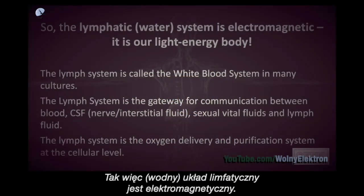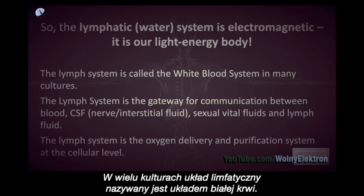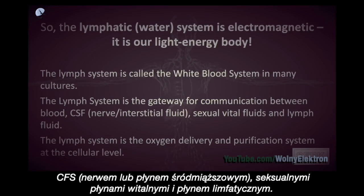The lymphatic water system is electromagnetic — it is our light energy body. The lymph system is called the white blood system in many cultures. The lymph system is the gateway for communication between blood, CSF, nerve or interstitial fluid, sexual vital fluids and lymph fluid.